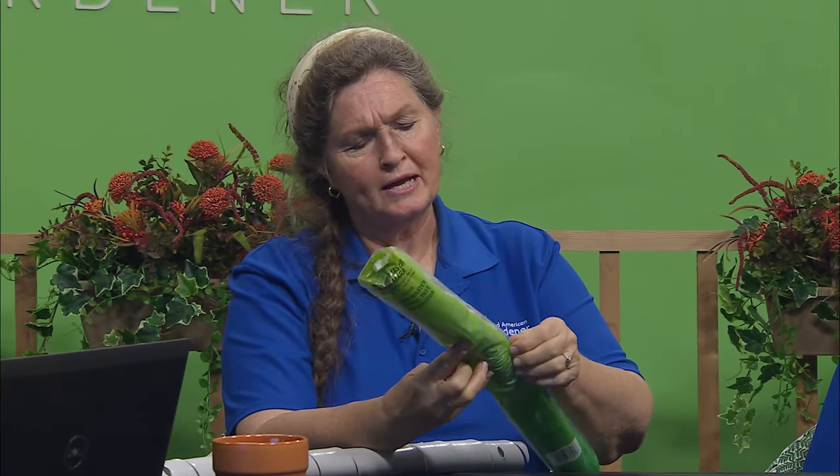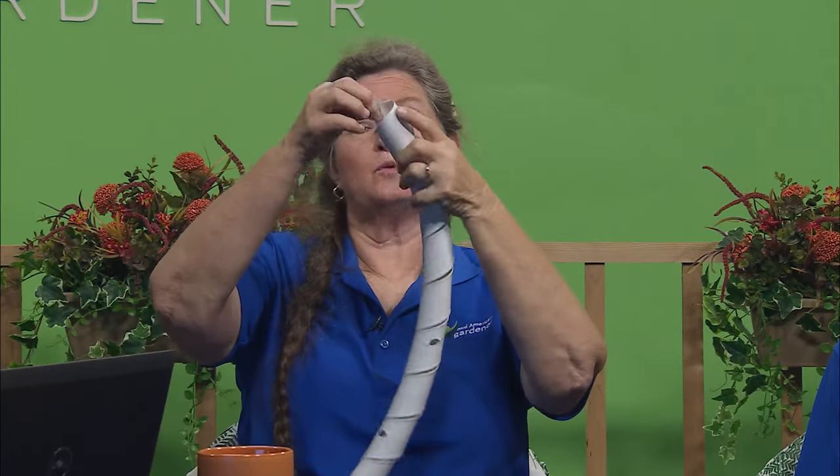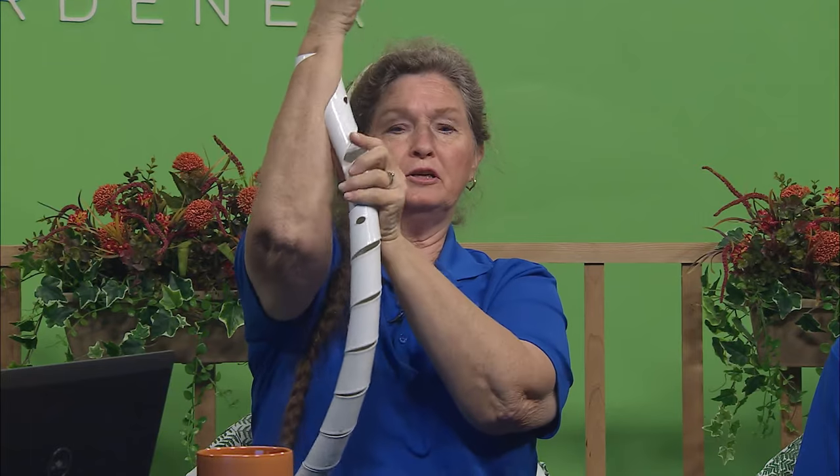We've got about five minutes left — you want to talk about tree wraps? Yes, sure can. If you're planting trees, you can buy these — I think I got these at Menards. They come in a package for a couple of bucks. This is officially called Tree Masters Spiral Tree Protector — two inches wide by 24 inches tall. You wrap this around the tree trunk when you plant — this is rabbit defense. You just start it on and roll it around the trunk.